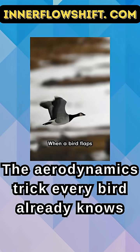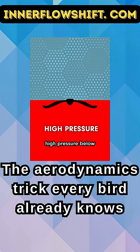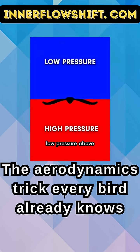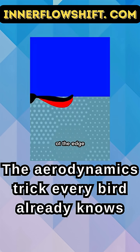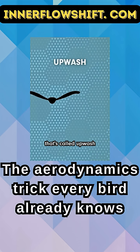So how does that work? When a bird flaps its wings, it's pushing air down to boost itself up. That creates high pressure below the wing and low pressure above. But right there at the edge, high pressure air under the wing curls around the wing tip to the low pressure area right above the wing. That creates vortices at the wing tips, with air flowing upward — that's called upwash.